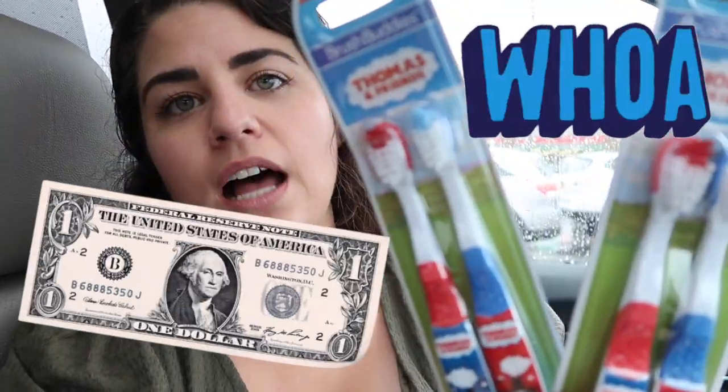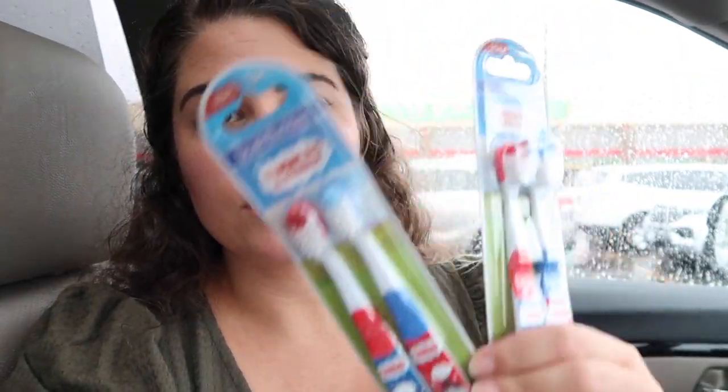In the category of need — one thing that they need — I got each of them a set of Thomas the Train toothbrushes for one dollar. I probably could have broken these up for 50 cents each for a need item, but I wanted them to be sanitary in their cases, so I just got two of these for one dollar. They love Thomas the Train, so this is perfect.